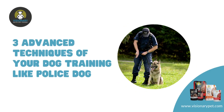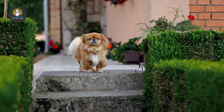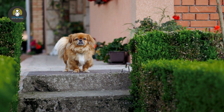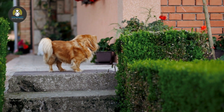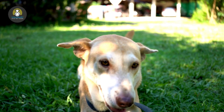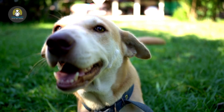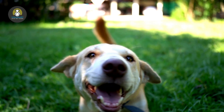Three advanced techniques of dog training, like police dogs. After we bring a dog into our home and name them, it is very important to train them so as to enhance their attachment with our family members. The method of educating a dog to perform various actions in response to our commands is the basis of the police dog training methods.